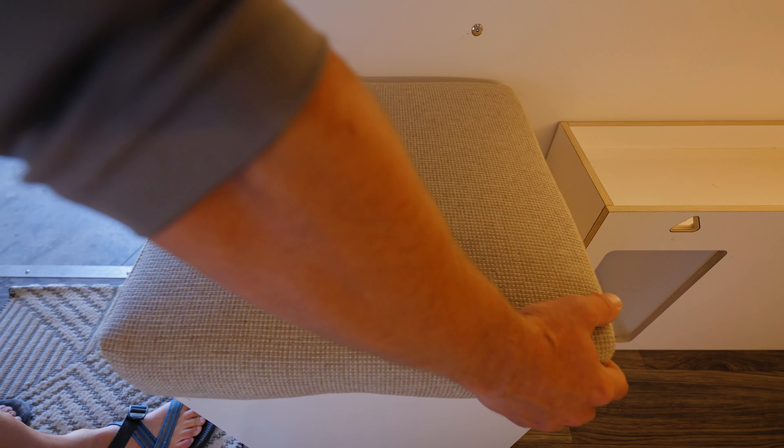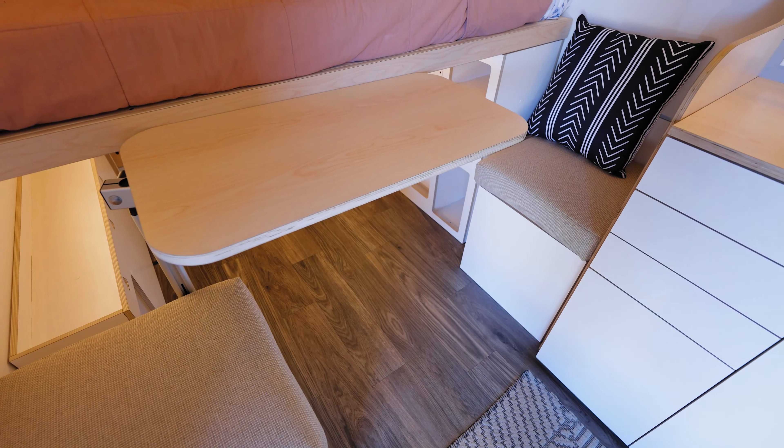When put to use with our stow table, these storage benches transform your living space into a dinette seating area.